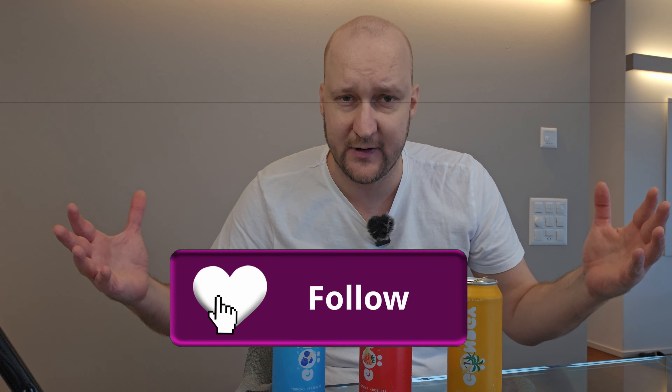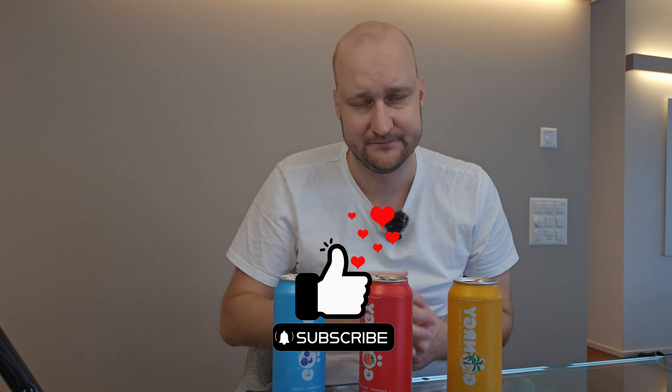That's it for this video. If you enjoyed this quick review, please give me a follow. Don't forget to like this video. See you guys on the next one — we love food, yummy.